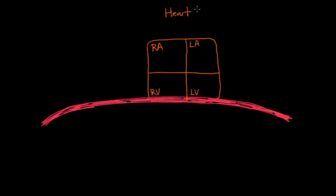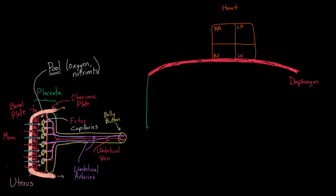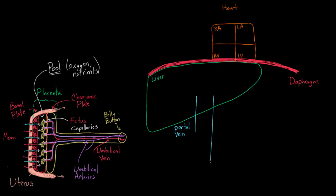The other organ below the diaphragm is the liver, which sits right below the diaphragm and is quite close to the heart. The liver does many important things, but right now we'll talk about the anatomy of blood flow through it. There's a vein called the portal vein, and another key vessel called the inferior vena cava — the big vein that brings blood from different parts of the body.